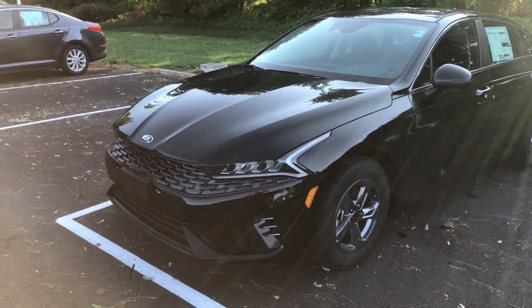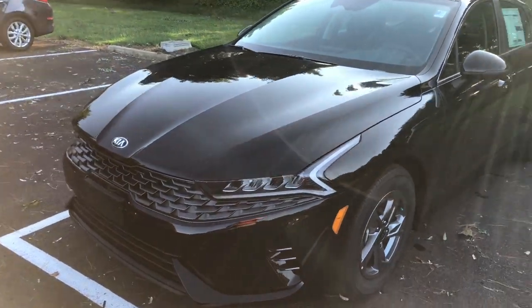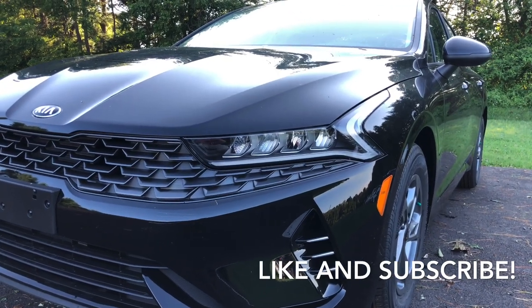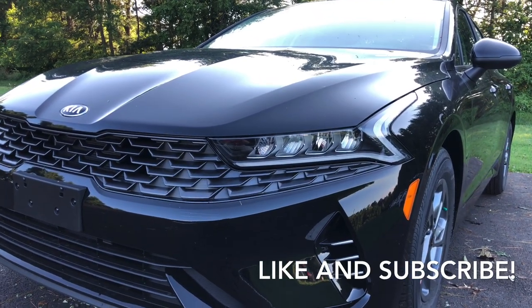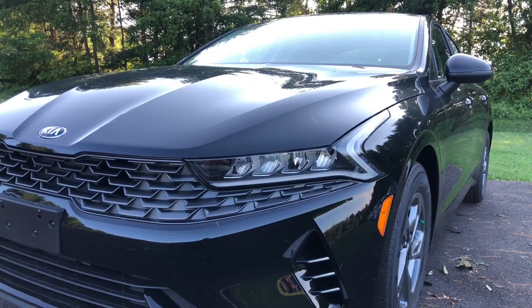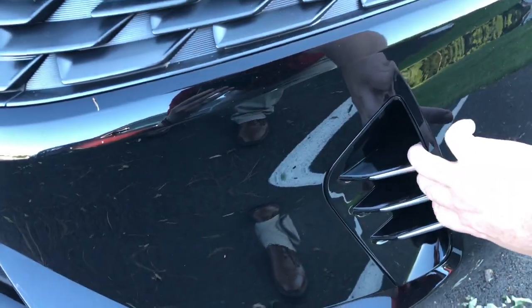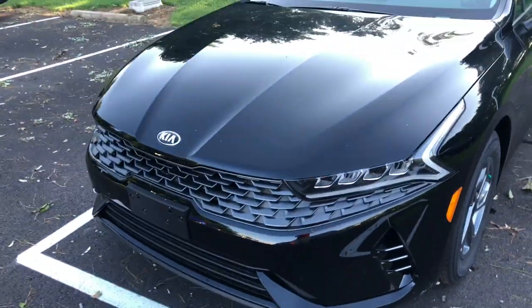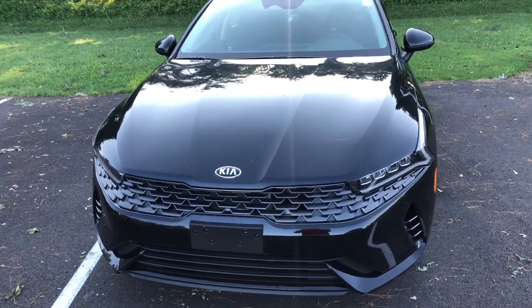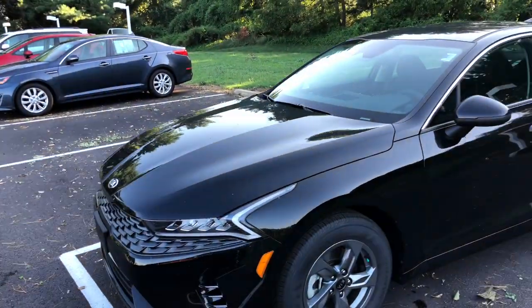Now coming to the 2021 Kia K5 LXS — this has got the black paint color on the outside. Starting with the headlights, something very nice on the base trim: it comes standard with LED headlights, which is really cool. You'll see the LED daytime running lights that just came on. There are little vents here for airflow, and you also have Kia's new Tiger Face grille. It used to be called the Tiger Nose grille, but now it extends all the way into the headlights. Really nice design.